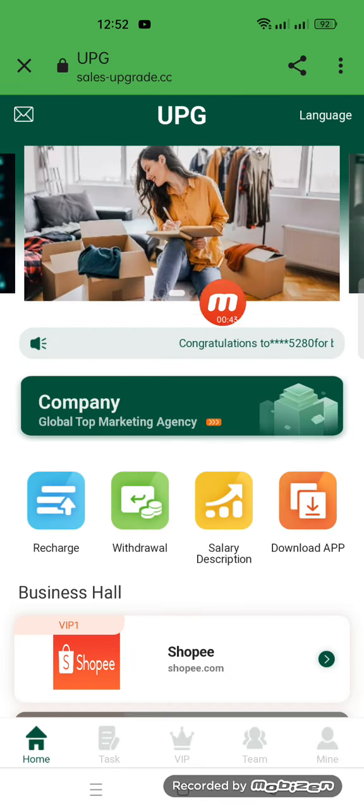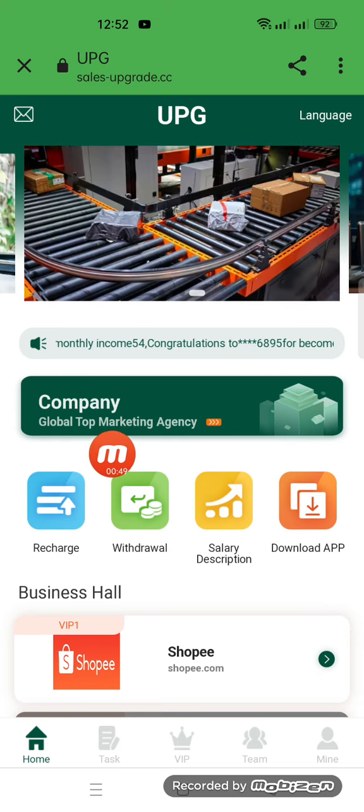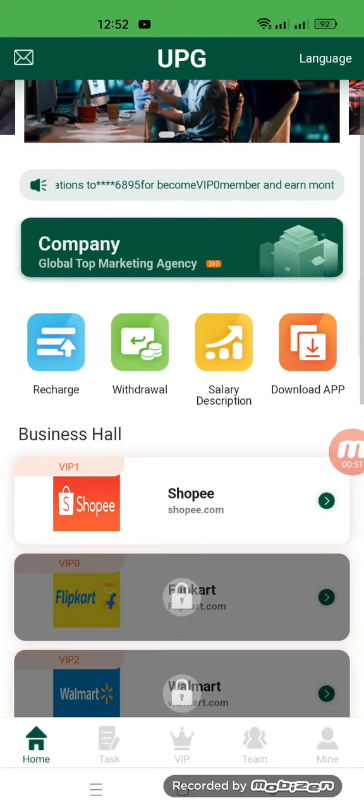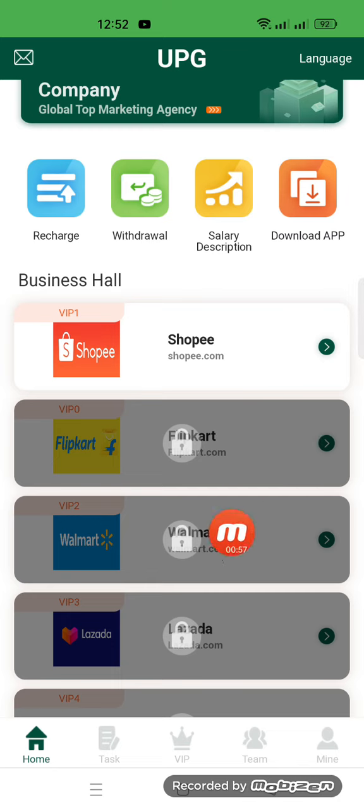My registration is successfully done on this website. The company notification is here — the company is a global top marketing agency. There is recharge, withdraw, salary description, and a download app option. As you can see, it's a shopping website.